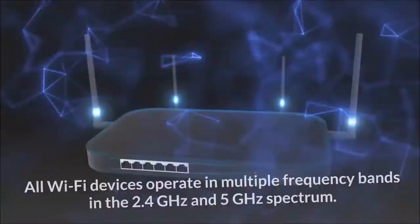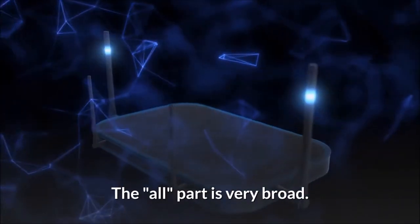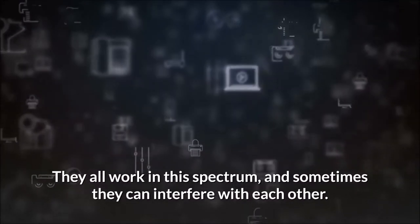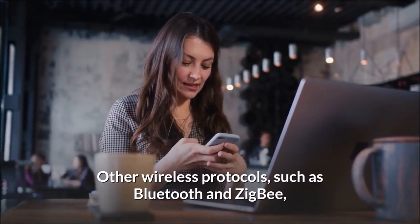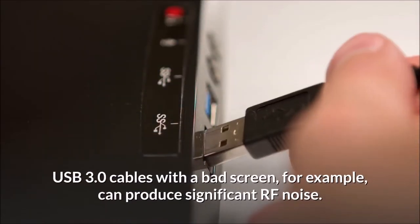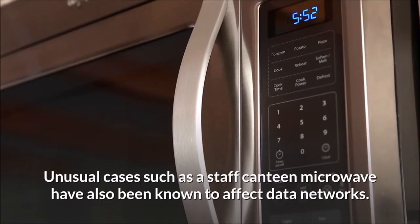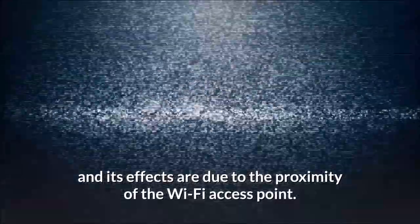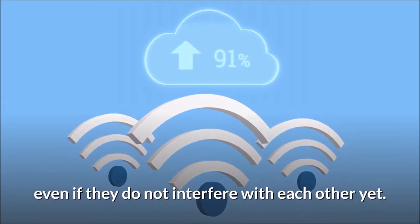RF Noise and Interference. All Wi-Fi devices operate in multiple frequency bands in the 2.4 GHz and 5 GHz spectrum. This includes your Wi-Fi devices and your neighbor's Wi-Fi devices — they all work in this spectrum and sometimes they can interfere with each other, hurting the quality of Wi-Fi signals. Other wireless protocols, such as Bluetooth and Zigbee, run in the same frequency band as Wi-Fi. Sometimes interference is completely accidental; USB 3.0 cables with a bad shield can produce significant RF noise, and unusual sources such as a staff canteen microwave have also been known to affect data networks. The presence of RF interference reduces Wi-Fi network performance, and its effects depend on the proximity of the Wi-Fi access point. As a result, wireless access points should be placed close enough to client equipment while avoiding mutual interference.